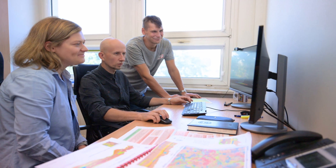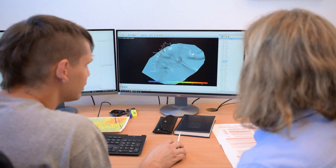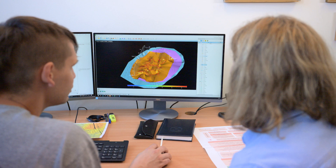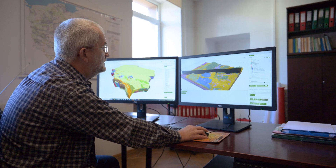Geostatistical modeling of these parameters between data points allows us to show the uncertainty associated with each parameter. This method is also applied to 3D geological mapping, where it's important to show the probability of any presented phenomenon.